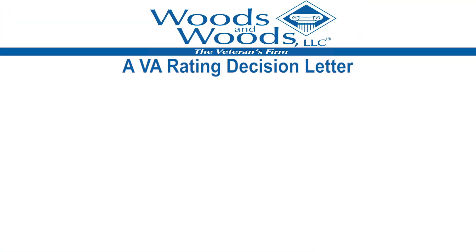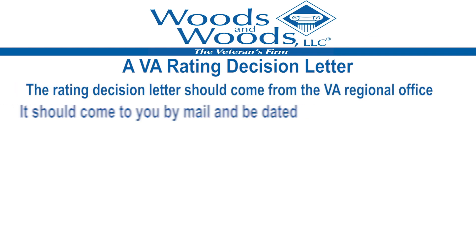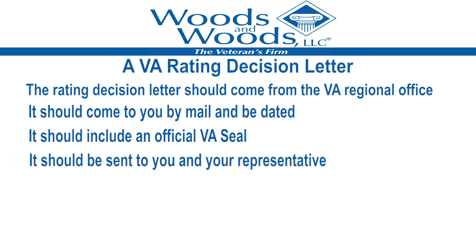If you filed a claim for service connection or increased rating for disability compensation, the rating decision letter should come from the regional office and it should come to you by mail. It should be dated and it should include an official VA seal. If you are represented, your representative should also be copied on the decision, and this is usually listed at the bottom of the letter.